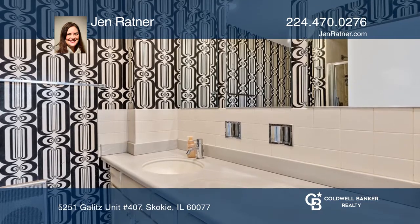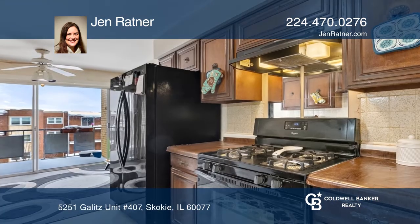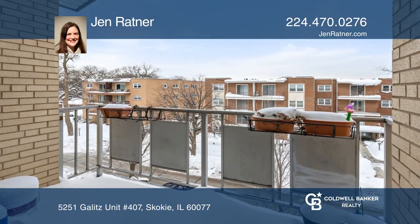This well-maintained building offers elevators, an exercise room, and a laundry room right down the hall. All this in a great Skokie location near the library, parks, expressway, and train.